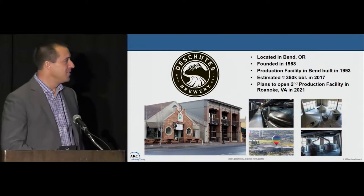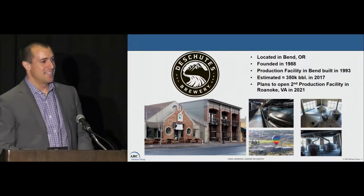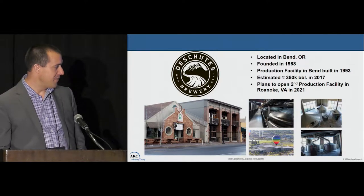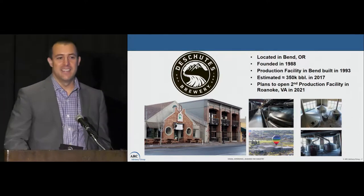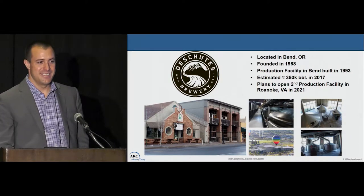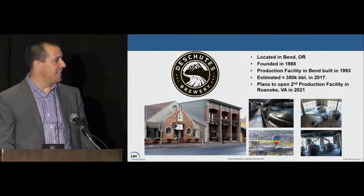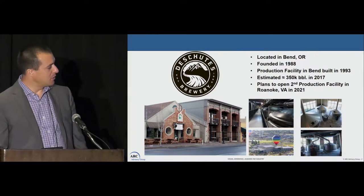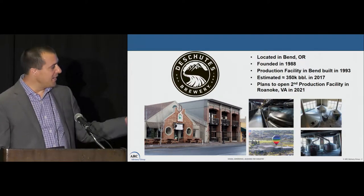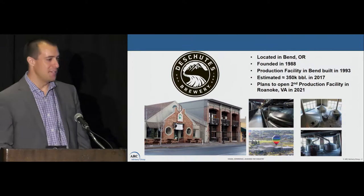A little bit about Deschutes to start. We are located in Bend, Oregon, which is kind of the opposite corner of the country from here, right in the center of Oregon, and we were founded in 1988. That picture on the lower left is our pub in downtown Bend that still has a little 10-barrel brew house that operates every day and we still like feeding people there and have a lot of fun.